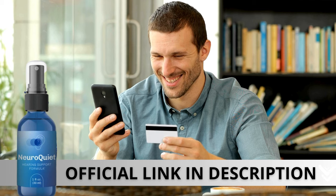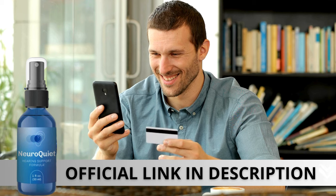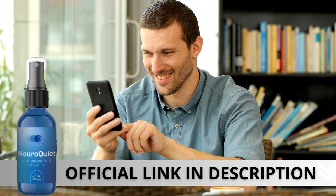Here's a crucial warning: if you're looking to try NeuroQuiet, I strongly recommend purchasing only from the official manufacturer's website. This ensures you get the genuine product and avoids potential scams. To help you, I left the link to the official website down below in the description of this video.